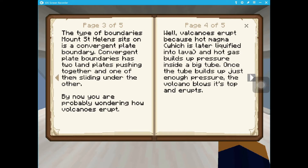The type of boundary Mount St. Helens sits on is a convergent plate boundary. Convergent plate boundaries have two land plates pushing together, with one of them sliding under the other. But now, you're probably wondering how volcanoes erupt. Well, volcanoes erupt because hot magma, which later turns into liquefied lava, and hot gas builds up pressure inside a big tube. Once the tube builds up with just enough pressure, the volcano blows its top and erupts.